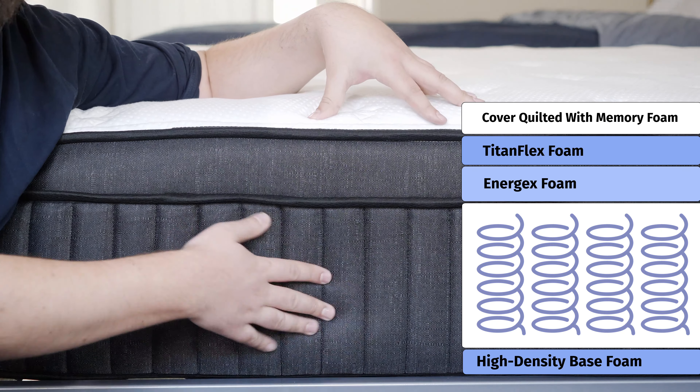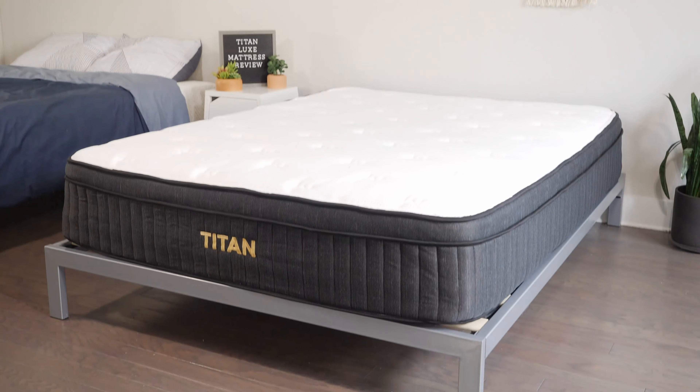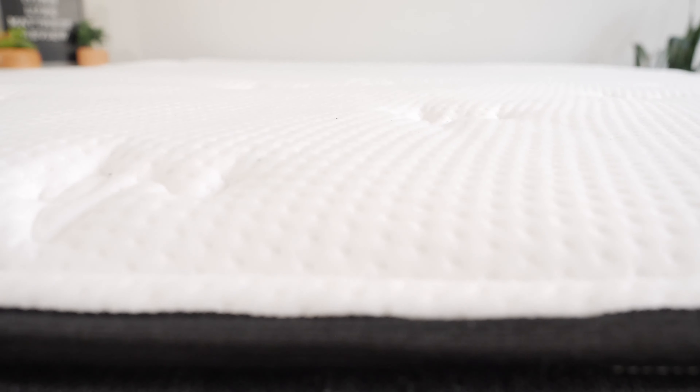Last but not least, speaking of cooling and breathability, they are both very breathable mattresses. They both have coils that allow for good airflow, and gel infusions in their foam. However, I give the slight cooling advantage to the Brooklyn Bedding Titan mattress, because of the option of a cooling panel right on top that adds some phase change material to help with cooling and heat dissipation.